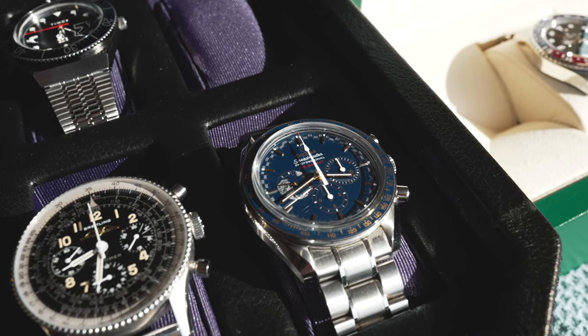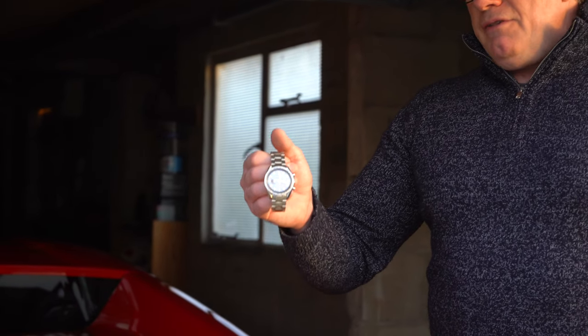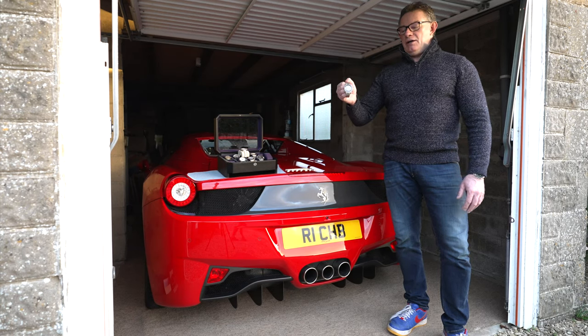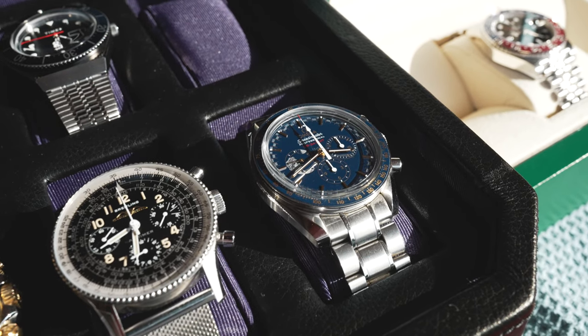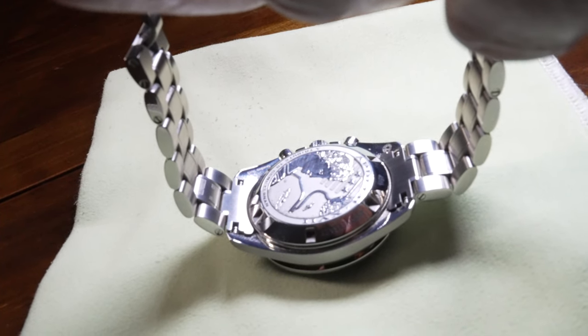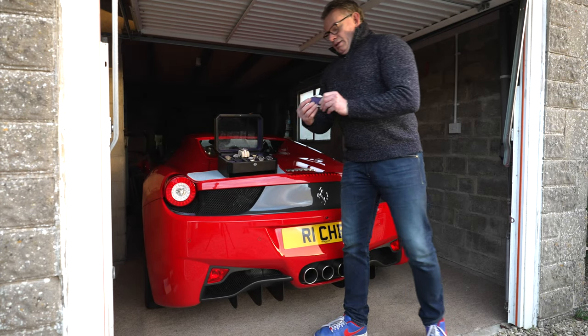Even though it was released some time ago, I was looking for it and was very lucky — I found a website that had one, and it had only just been delivered and put on the website. I happened to glance across the website at that moment. I got in touch with them and purchased it straight away. This is one that will never be sold along with the Daytona. I commonly wear this one when consulting on site because it belies its value — it looks like an ordinary Omega when it isn't.